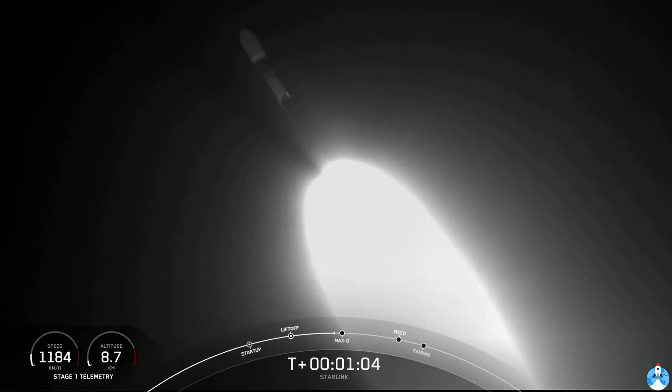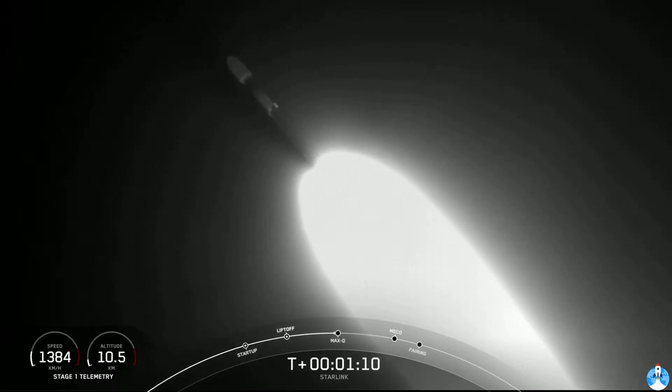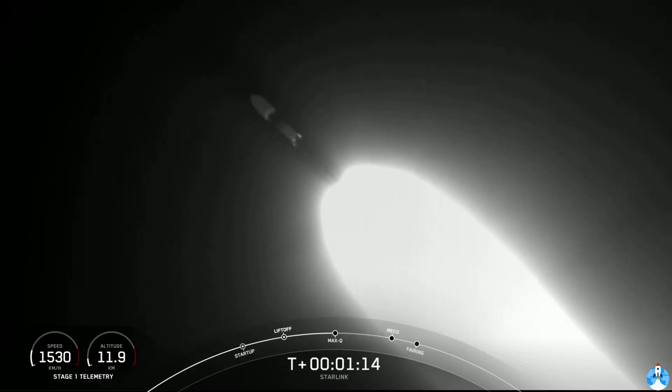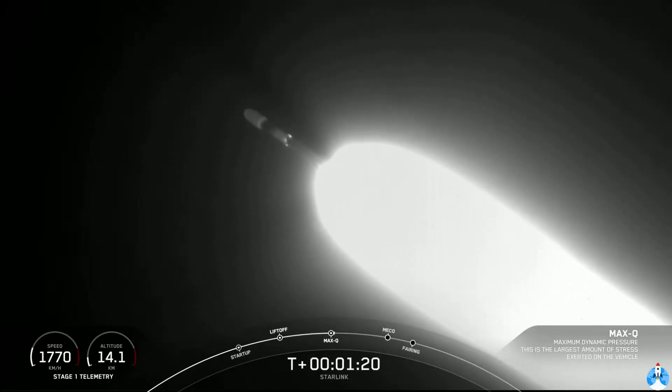We're going to throttle the nine Merlin engines down in preparation for max-q — maximum aerodynamic pressure. This is the largest structural load that the vehicle will see during ascent, so slowing it down a little bit will help the vehicle pass through that short period. Max-q.